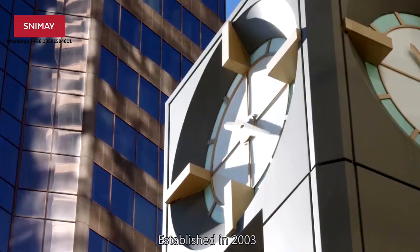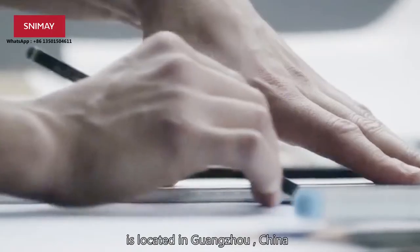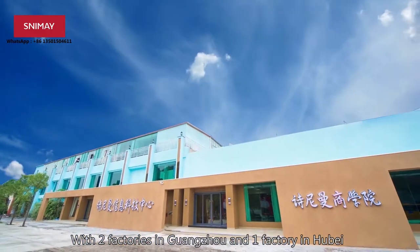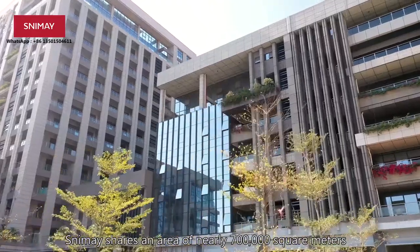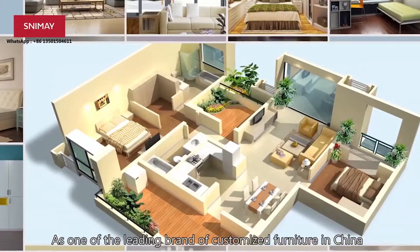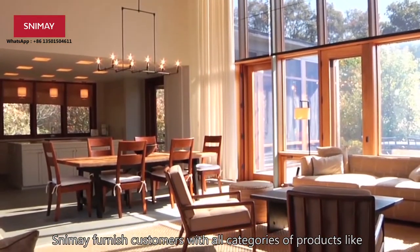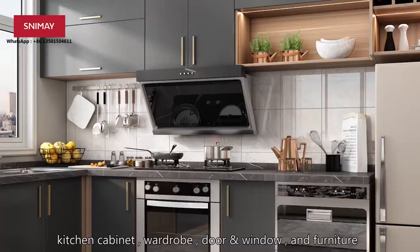Established in 2003, Guangzhou Slimmy Home Collection Co. Ltd is located in Guangzhou, China. With two factories in Guangzhou and one factory in Hubei, Slimmy covers an area of nearly 700,000 square meters. As one of the leading brands of customized furniture in China, Slimmy furnishes customers with high-grade products like kitchen cabinets, wardrobe, door, windows, and furniture.